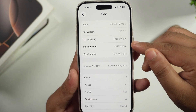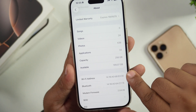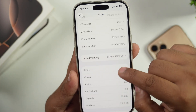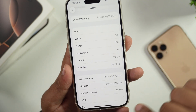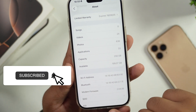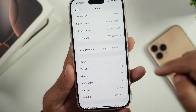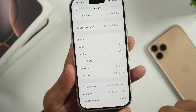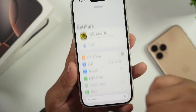Now let's talk about storage and modem firmware. Before the update, the available storage was 199.07 GB, and after the update it increased to 210.74 GB. The modem firmware remains unchanged at 2.04.06 both before and after the update, meaning there were no changes to the modem firmware in this beta.